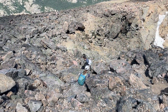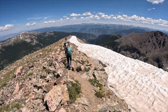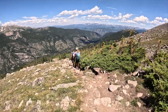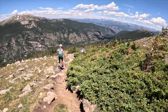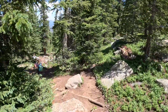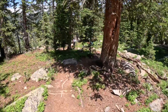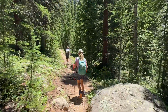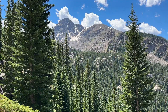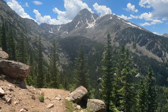Coming down the north ridge of Mount of the Holy Cross. Still very nice. Absolutely stunning view of Mount of the Holy Cross and part of the ridge both to the left and right that we were on today.